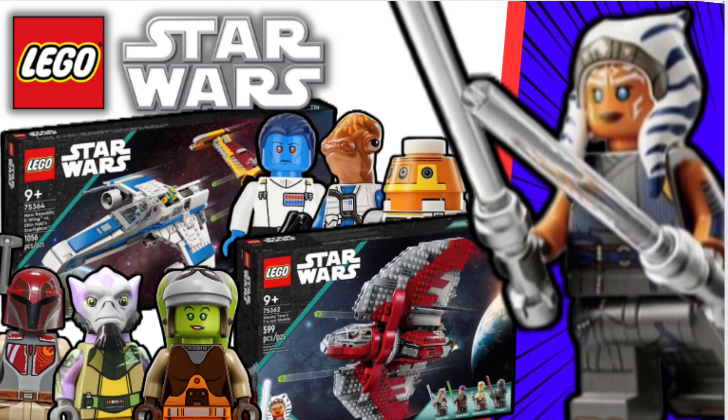Overall these Ahsoka sets are not disappointing so far. I'm really excited to see these on shelves and will definitely be picking them up.